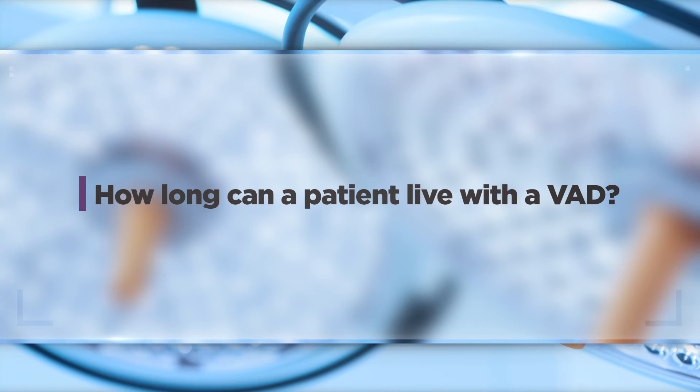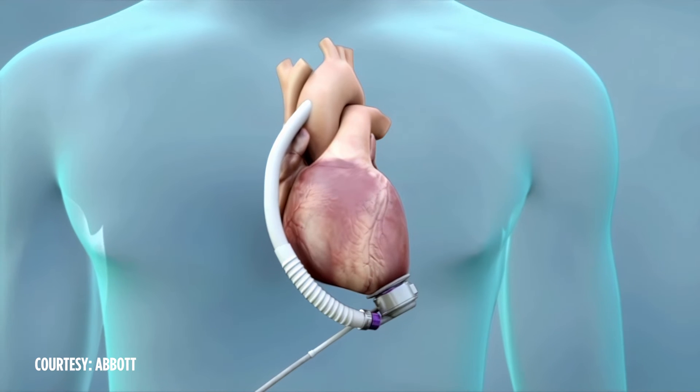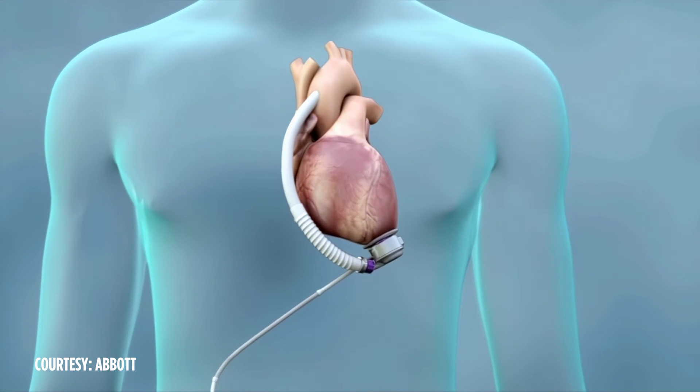For many patients, these ventricular assist devices are a bridge to survive long enough for a transplant, and so we are looking at them staying on support for one to three years. But there are a large number of patients who receive a ventricular assist device who are not a transplant candidate — they receive it as what we term a destination therapy, meaning this is their final therapy for their heart failure. Those patients have been shown to have improved quality of life, improved quantity of life, and can survive well beyond 10 years depending on their situation.